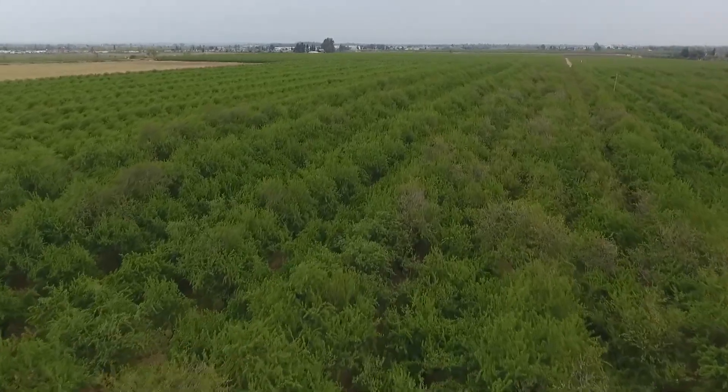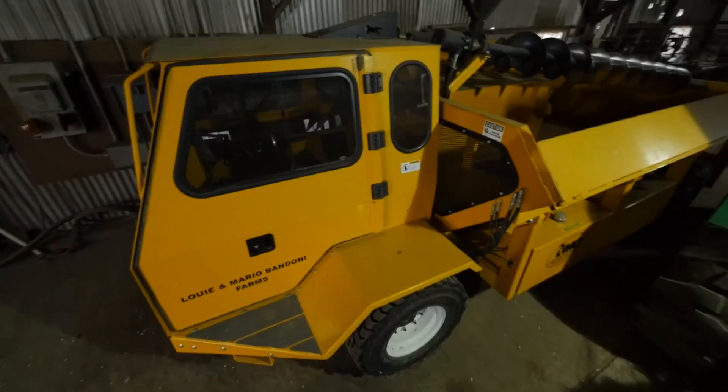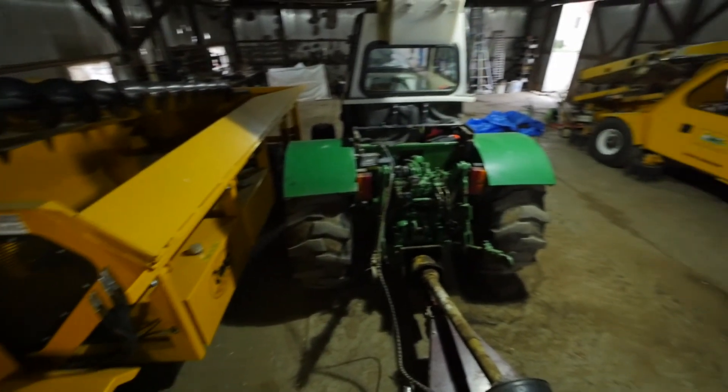While getting a little bit of history of how long the Almond Farm has been around, Ashley and Mario took me to see the unique equipment that is used to harvest their crop.